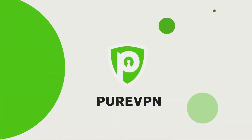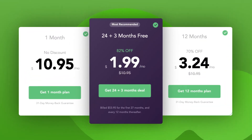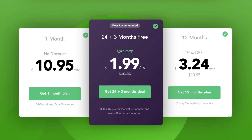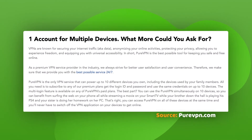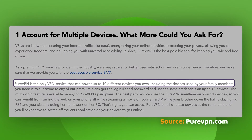PureVPN, while being unable to offer a similar deal, has other things setting it aside from other cheap VPN services. Priced slightly below $2 a month, making it incredibly cheap — it might just be the cheapest VPN right now. A good value point is that, similarly to PrivateVPN, PureVPN can be used on 10 devices at the same time.